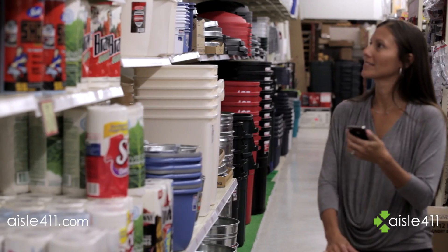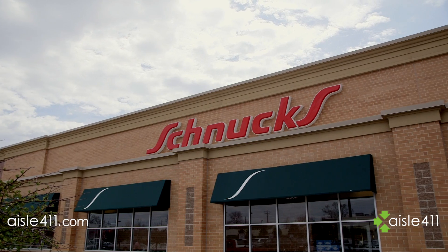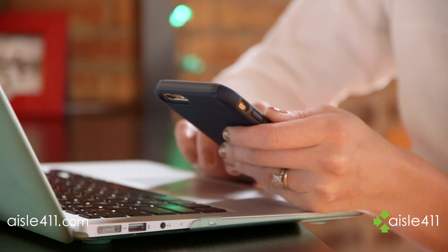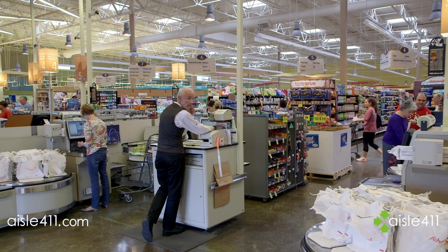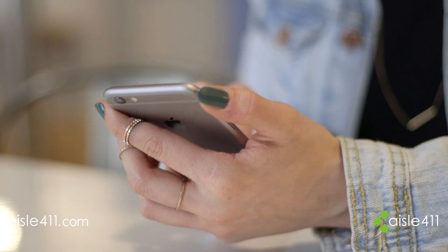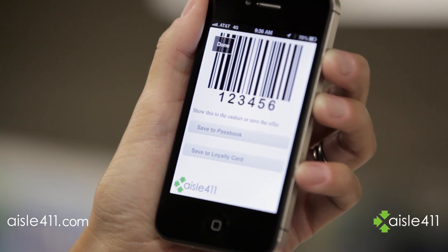Shoppers today have gone mobile, with more than 80% using mobile devices to help them shop. What's interesting is that 90% of all purchases still happen in physical retail stores. But whether it's in a store or online, shoppers want information and tools to make purchases quickly and easily, creating the need for technology and optimized data to improve the in-store shopping experience.